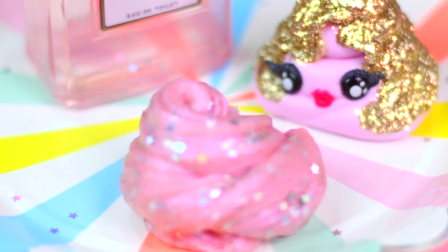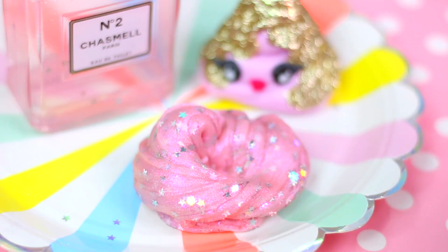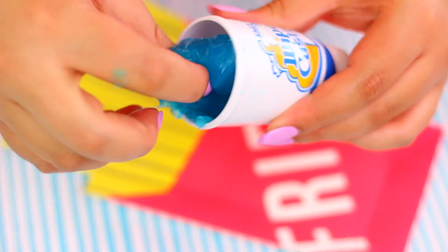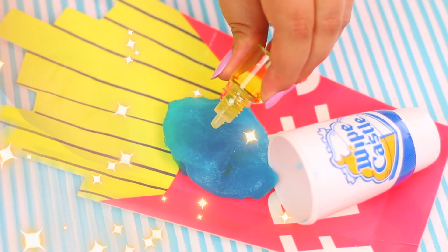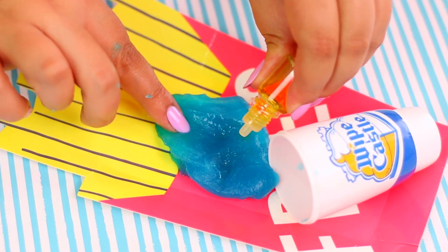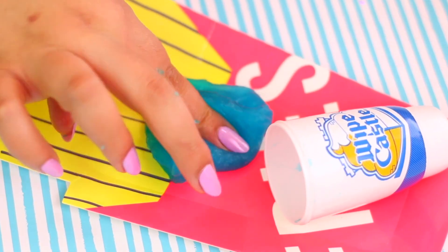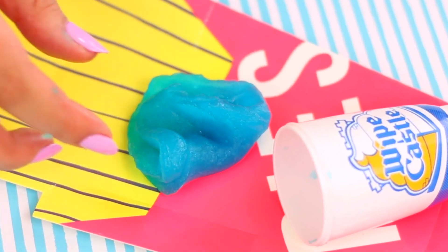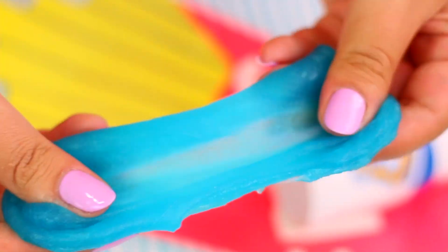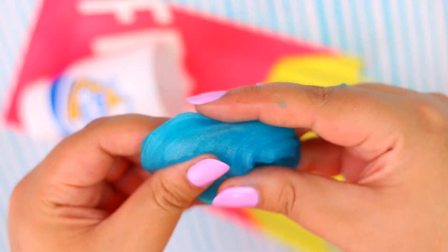Guys, this is one of the best slime surprises ever! Now let's see if the other slime is ready! It is! Look, it's so squishy! I love the color though! I completely forgot to add the scent to this slime! So here I'm going to add the 5 drops of the mystery scent. It kind of smells like vanilla or cotton candy... I'm so confused! If you have this slime, let me know what scent this is in the comments!